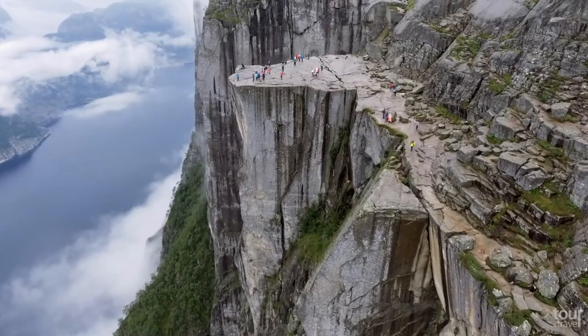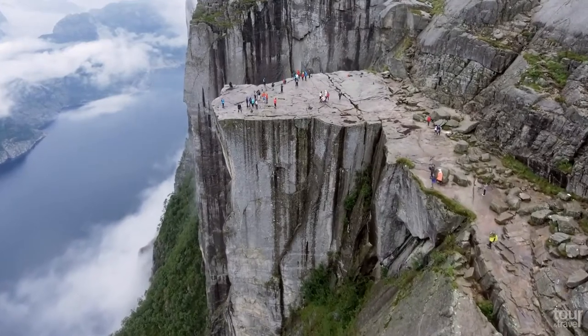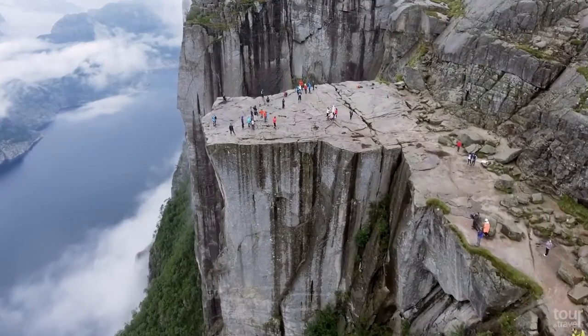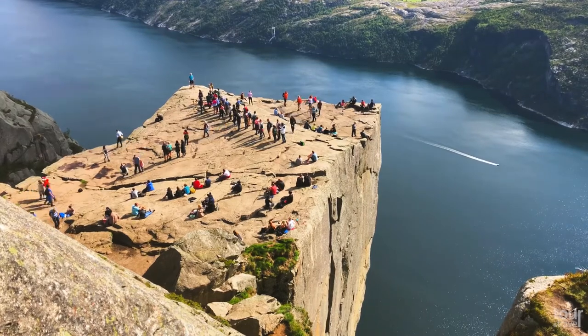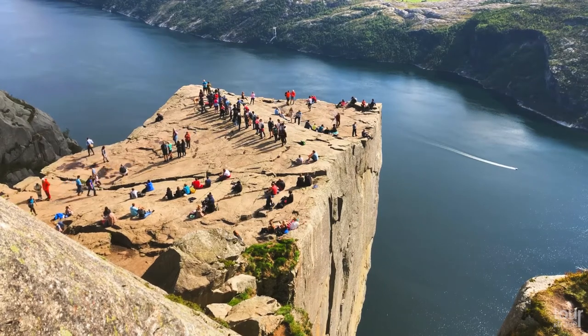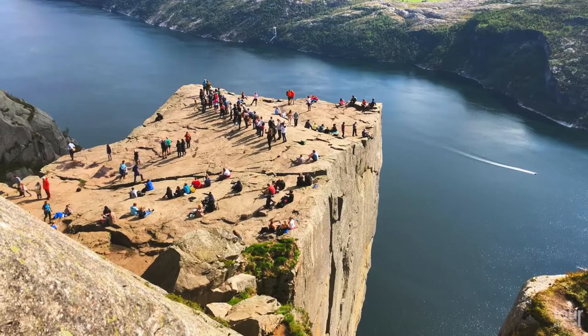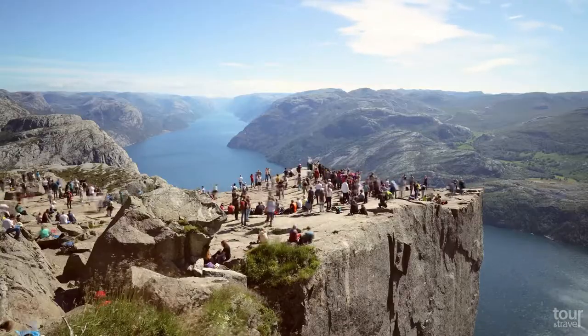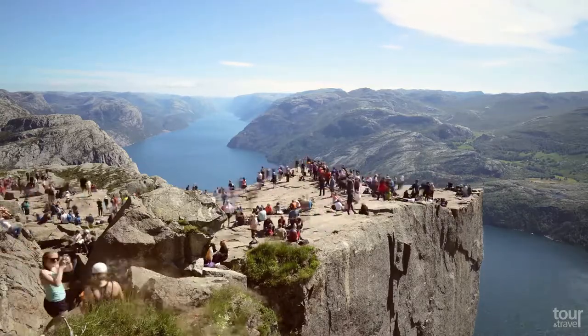Are you afraid of heights? If not, visit Preikestolen, which means the Pulpit Rock. It belongs to the most iconic natural landmarks in Norway, and on its top you can find a mountain plateau of around 25 by 25 meters located 604 meters above the Lysefjord, visited by more than 300,000 hikers every year. It is one of the most famous viewing points in the world and a dream of every photographer.